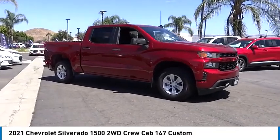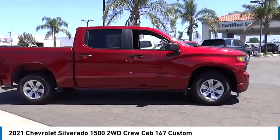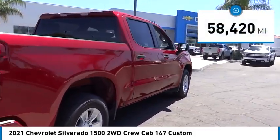You are going to love the 2021 Silverado 1500. The Chevy Silverado 1500 has the lowest cost of ownership of any full-size pickup. This vehicle has less than 60,000 miles.